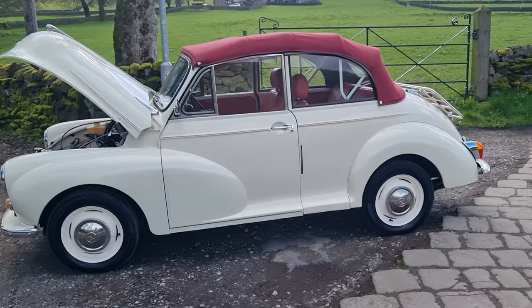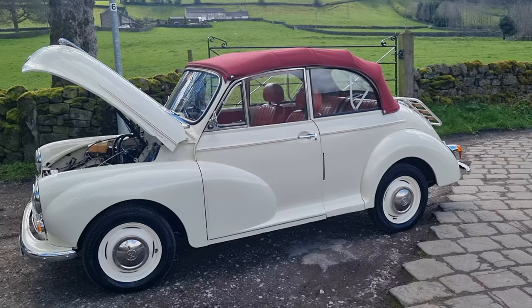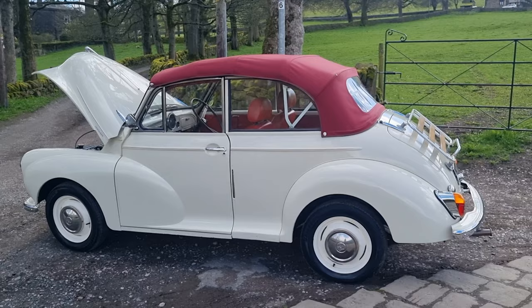The underside is all good, the boot floor is all good as you can see, and it's got a stainless exhaust upgrade. To summarize: 1958 Morris Minor convertible, 1275 Midget running gear, servo upgrade, pedal box upgrade, alternator — all the bells and whistles really. It looks nice and clean, drives really well, and it'll be on our website today. If you're looking for something special to fly around the country lanes in this summer with the hood down, this is probably the car for you.